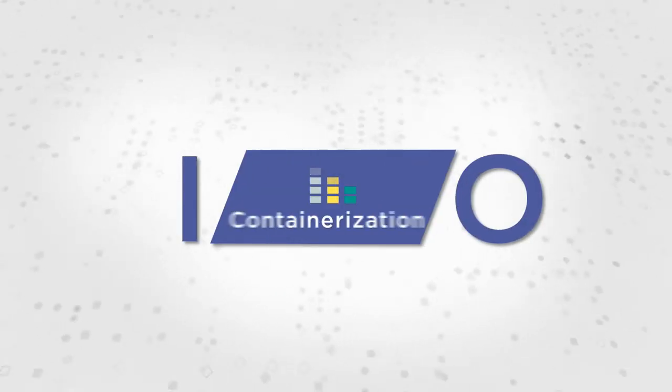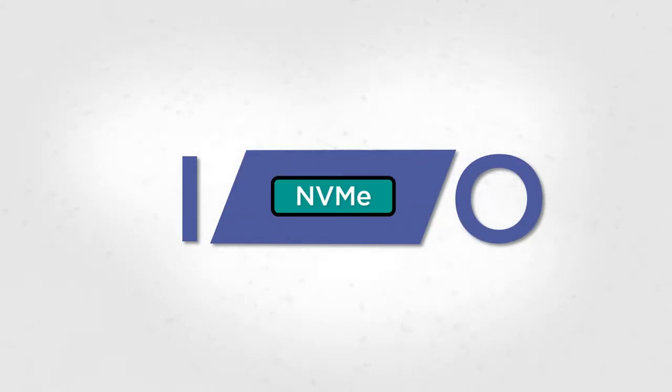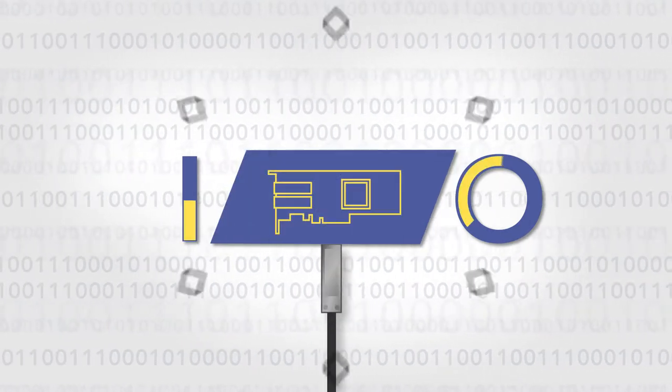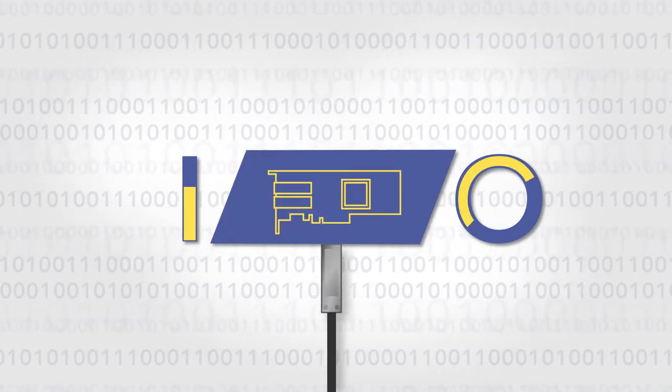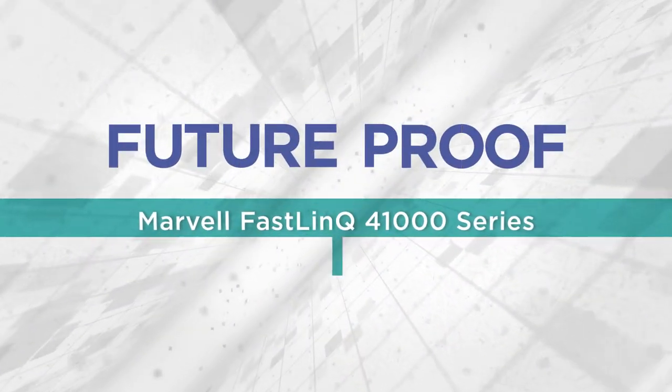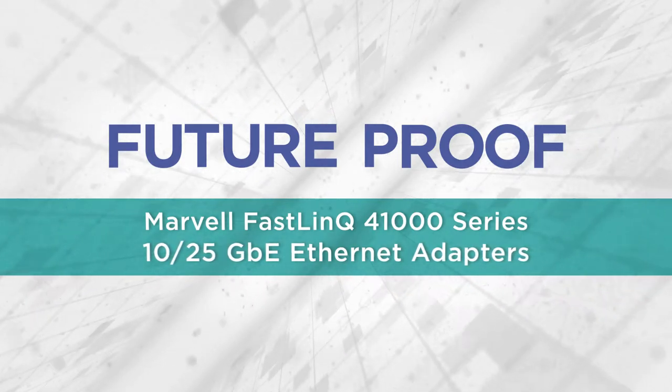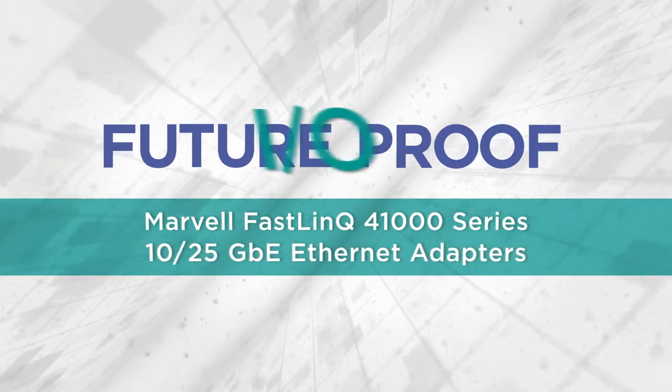I/O connectivity is a constraint on any initiative you undertake to manage today's data explosion. And most I/O connections depend on Ethernet network adapters. The Marvell FastLink 41000 series 10/25 gigabit Ethernet network adapters accelerate I/O with future-proof networking.